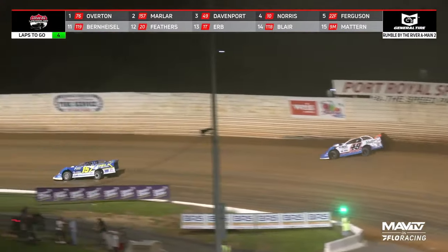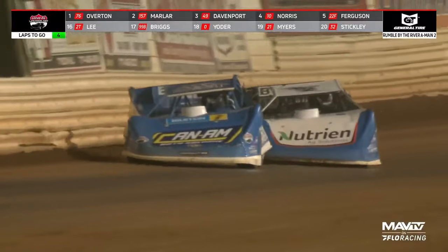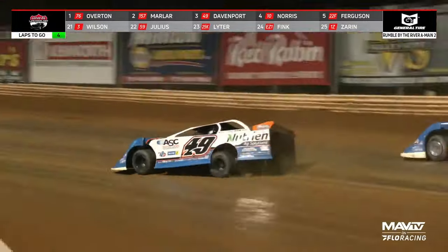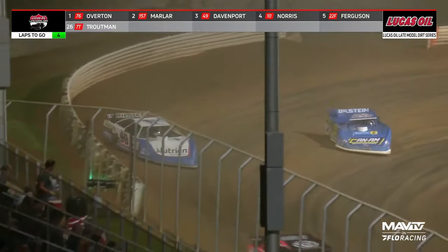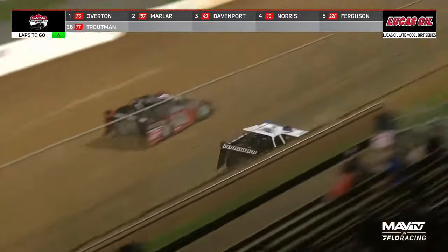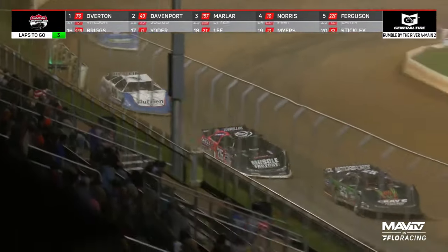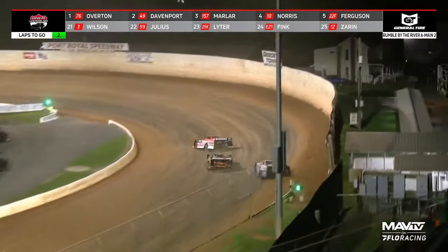Watch turn number two — we've seen it at Florence and Eldora, the run for Davenport. He's on the gas, Marler switches lanes. Davenport to the bottom, side-by-side in turn three with four to go. Davenport going to clear him at least momentarily as he drives way up the racetrack. Jonathan Davenport back up in second, right there out of turn four. A lapped car in the tail end of the field is going to get right in front of Overton. Now Davenport's going to go to the top shelf.